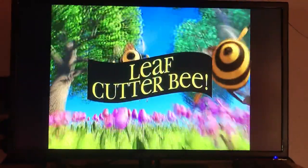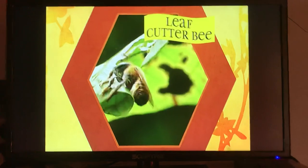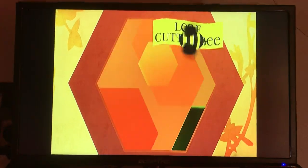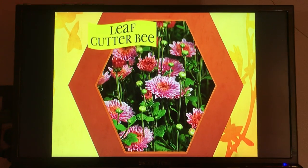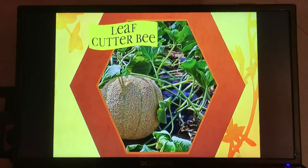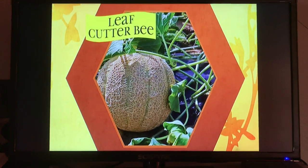The leafcutter bee. The adult leafcutter bee is smaller than a honey bee, dark, often hairy, with a prominent pollen basket below. The leafcutter bee uses pieces of leaves or flower petals to construct their nests. You'll find leafcutters anywhere you have alfalfa, carrots, beans, strawberries, and melons.